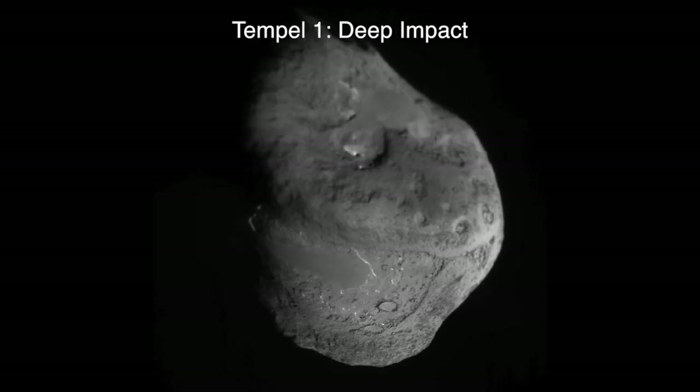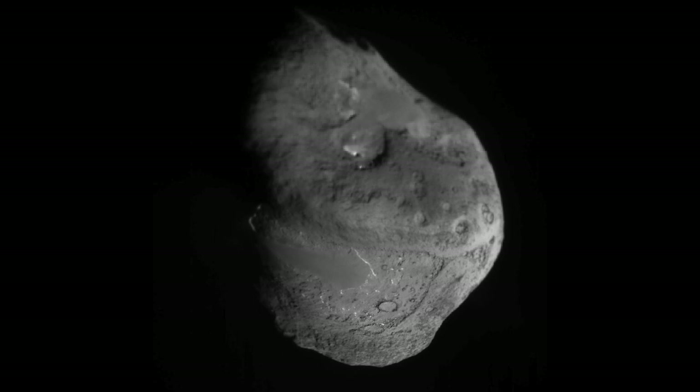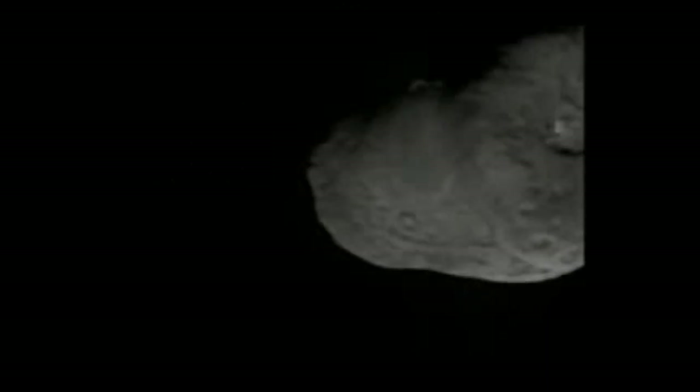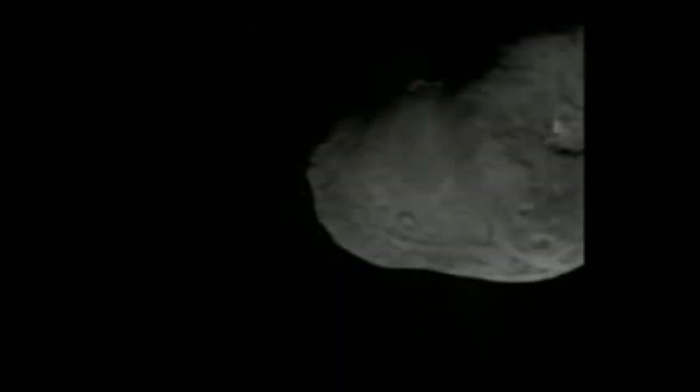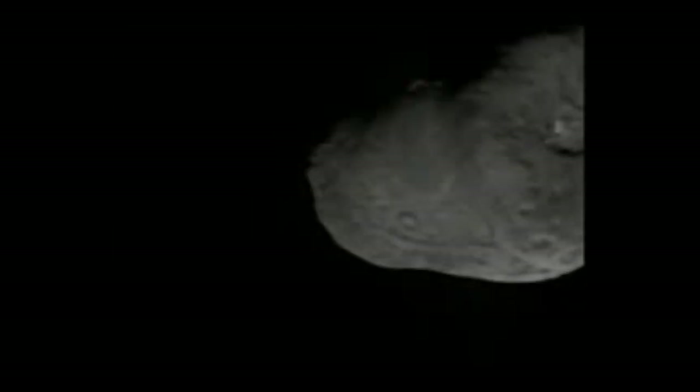Launched in 2005, NASA's space probe Deep Impact was designed to make direct contact with the comet Temple 1, also known as 9P/Temple. In 2005, the spacecraft released an impactor which collided with the comet's nucleus. This showed that the comet was dustier and less icy than previously thought. At the moment of impact, the spacecraft Rosetta was 80 million kilometers away, and its cameras and spectroscopes determined the composition of the gas and dust cloud caused by the impact.